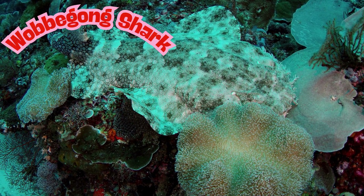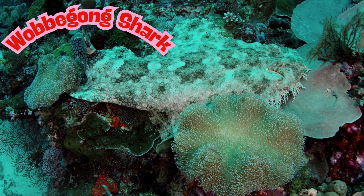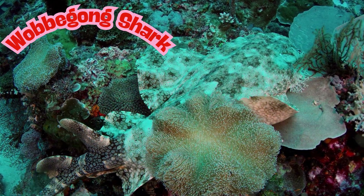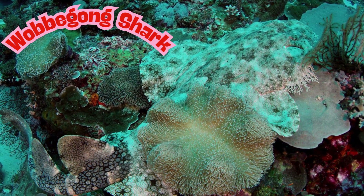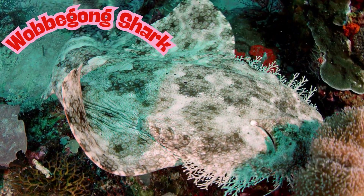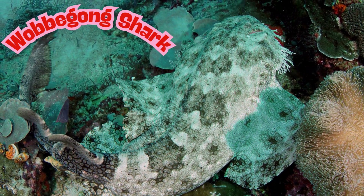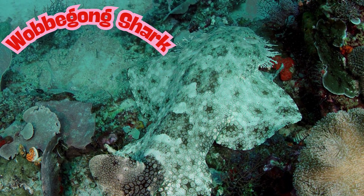Wobbegong is an Aboriginal word that means shaggy beard. They are about 3 to 10 feet long and live in shallow reefs and rocky areas all around southern and eastern Australia. Wobbegongs are great at hide and seek as they blend into the ocean floor so well other fish can't even see them. Wobbegongs usually leave humans alone, but if you step on one by accident, it might give a grumpy nip, so be sure to look out for them.